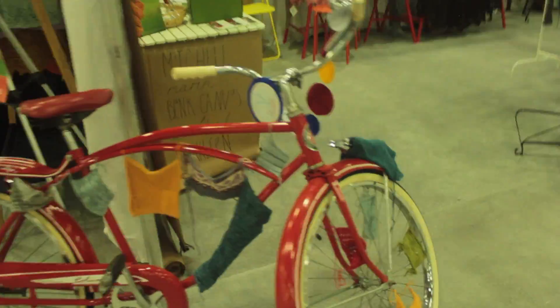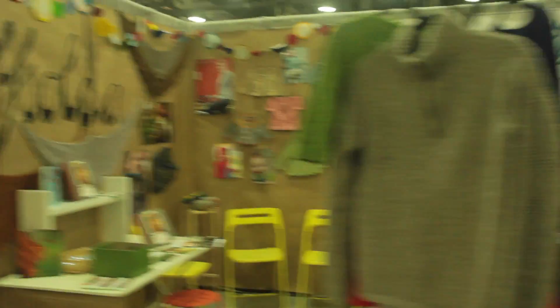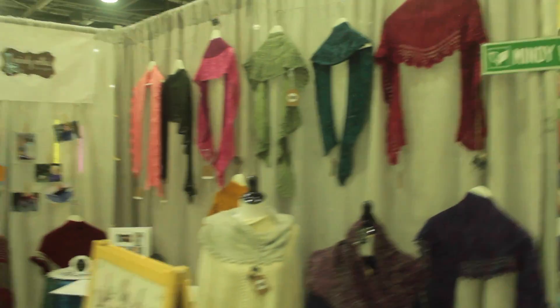We recently got back from the National Needle Arts Association's needle arts trade show where we got to meet tons of people and see some of the best our industry has to offer. This is a look at what it's like at TNNA.